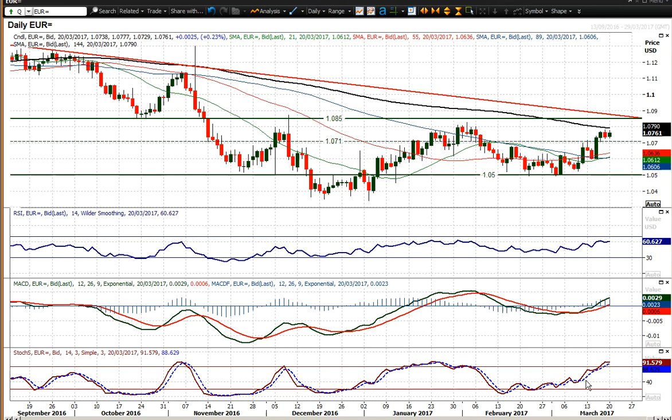The momentum indicators are reflecting the improvement. We have MACD lines rising, RSI above 60, and Stochastic is positively configured. So it all points towards gains, and little corrective moves are being bought into.